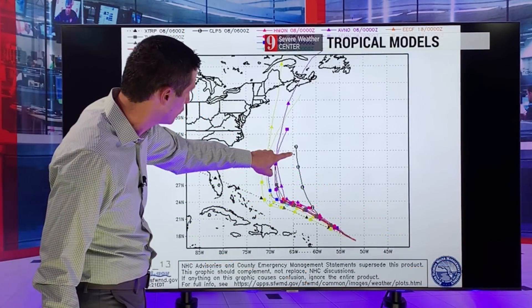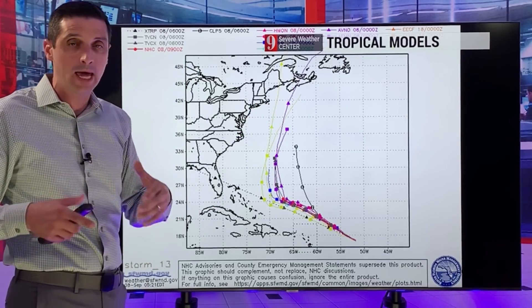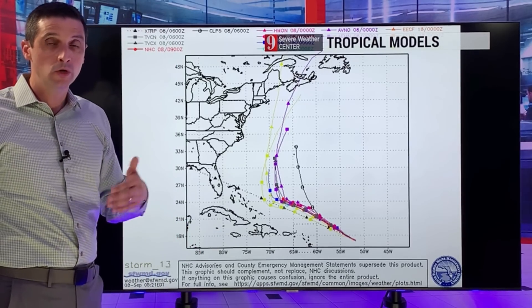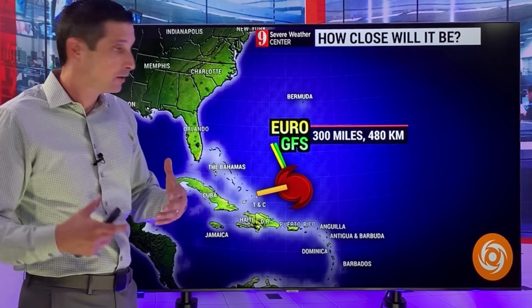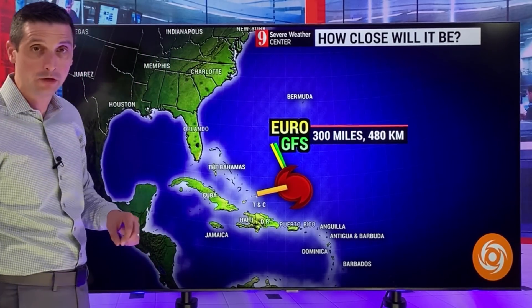Long-term, here's Bermuda right here. Eventually this will get a little bit closer. If everything holds as of now with the steering conditions, this will get closer to the Atlantic region of Canada — Nova Scotia, Newfoundland — down the road, watching as this will eventually work its way up. For the Turks and Caicos, the center of this as it stands now will be 300 miles or 480 kilometers offshore at its closest point.